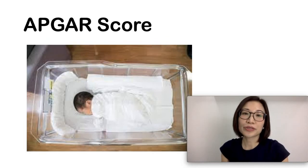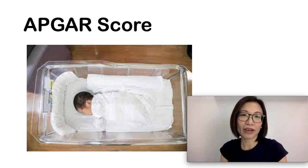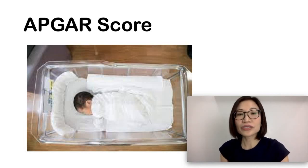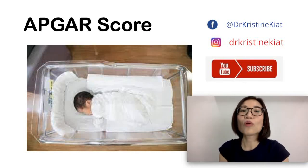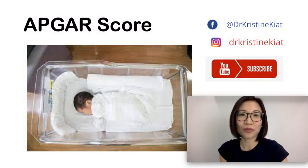The value of the APGAR score is to give medical professionals an idea of how the baby is doing immediately after birth. It does not have any bearing, however, on how the baby is going to be in the long term. Take note: the APGAR score is just one of several assessments used by doctors and nurses on a baby's general condition. If you like this video, share it with friends and watch the next video where we talk about other child health problems.